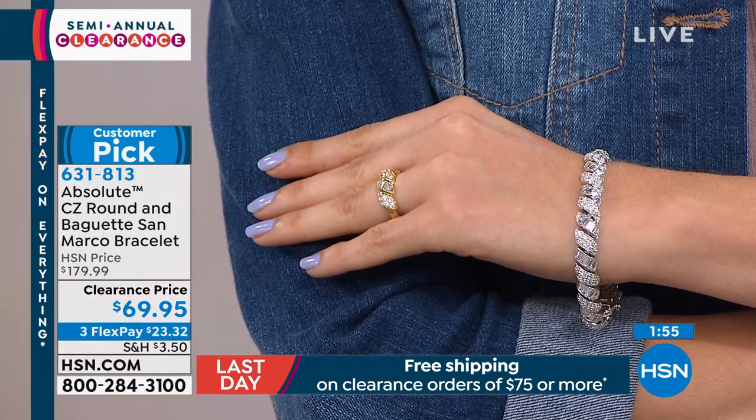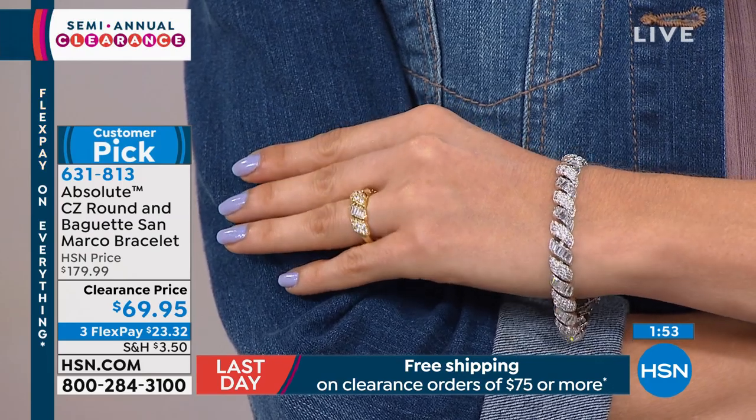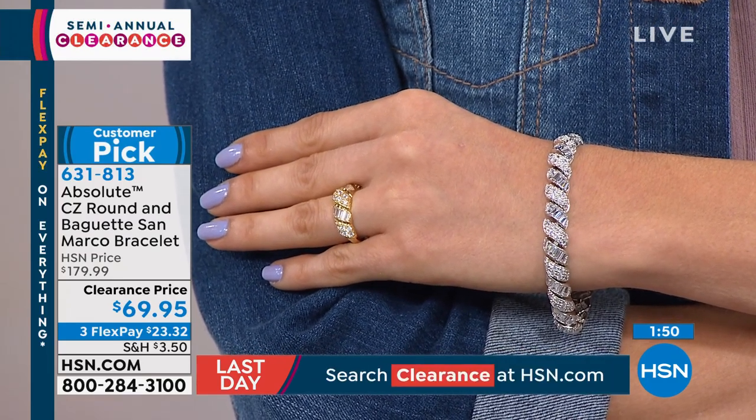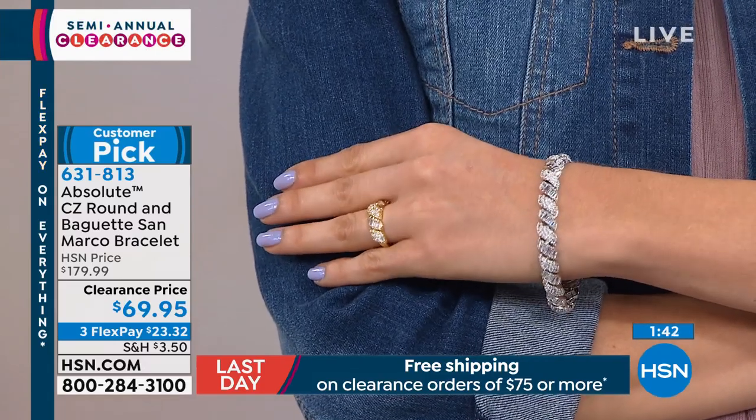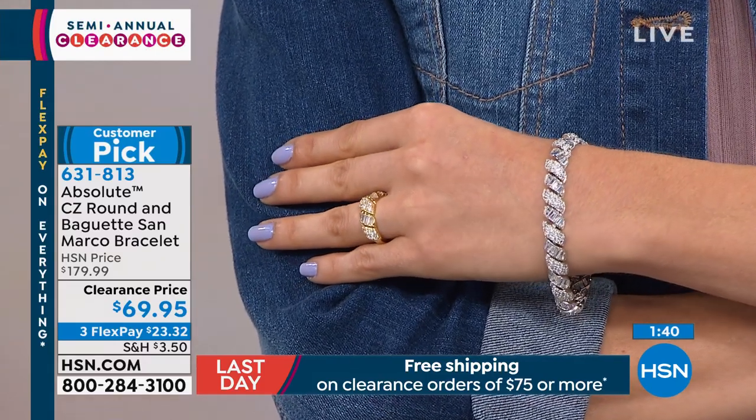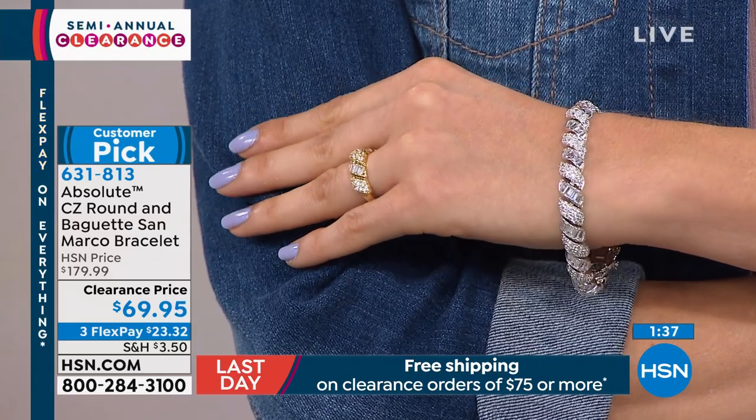Last day too, with free shipping on clearance orders of $75 or more. Once you hit that $75 mark, you're into free shipping — not just on what you've ordered, but on everything you continue to order. All your purchases on the day, once you hit $75, ship free.